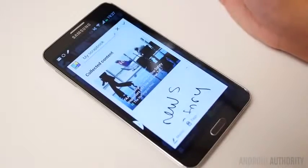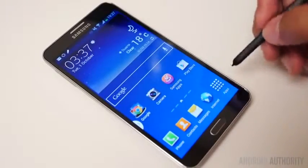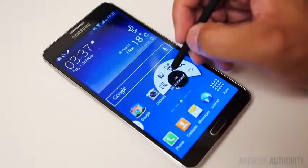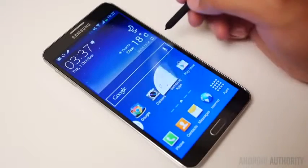However, if money is no object and you are able to pay for that much higher price point, then our runner-up in this category is the Samsung Galaxy Note 3. The Note 3 is great for students for all of the same reasons that it is good for workaholics. Of course, granted, they don't stay on Facebook all day.